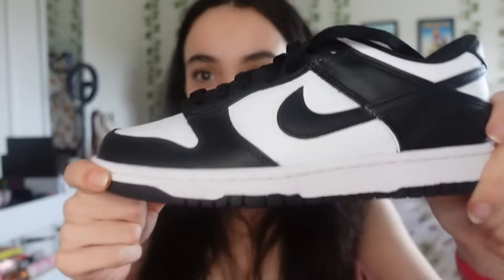Next I got my dream pair of shoes from Nike - the Nike Panda Dunk. I still can't believe I have these. They've been so popular all over TikTok and I've been eyeing them for maybe a few years. I am so incredibly grateful. Thank you so much Mom and Dad.